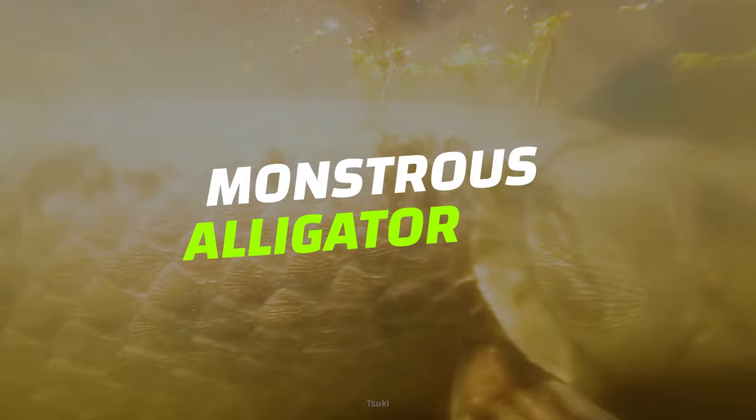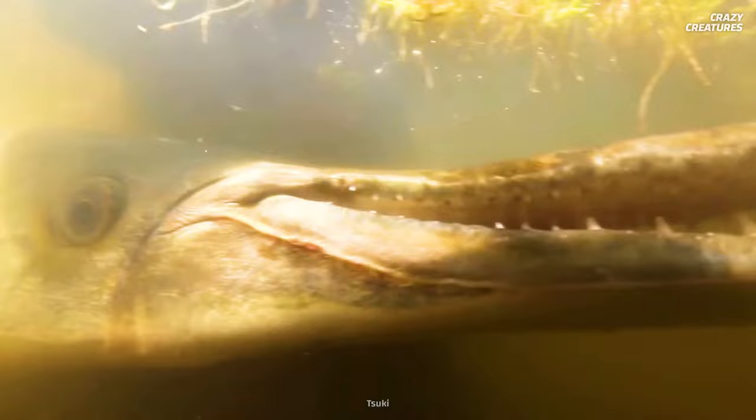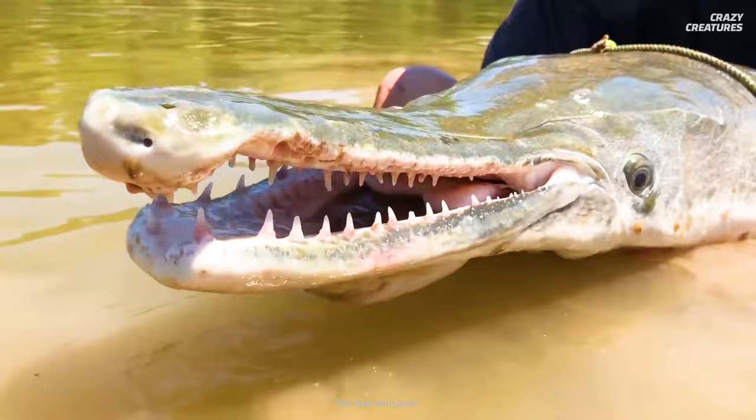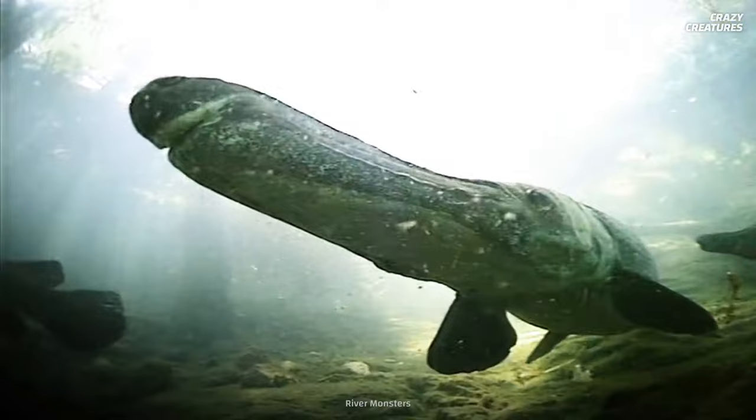This torpedo-shaped leviathan is one of North America's largest freshwater fish. Just take one look at its long, snapping mouth filled with jagged teeth, and it's easy to see why this fish has alligator in its name, although it's not a reptile. But regardless of their fearsome appearance, these ancient fish may be one of the most interesting and craziest creatures out there.